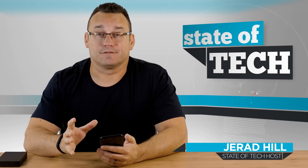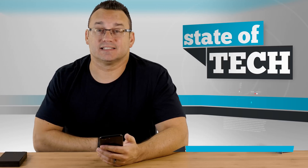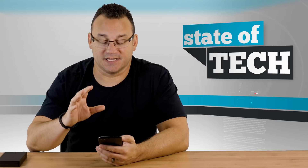Welcome to Stata Tech. My name is Jared and today we're going to take a look at upgrading our device, our iPhone in particular, to iOS 11. This process is going to be exactly the same for upgrading an iPad. If you're planning to update your iPhone or iPad to iOS 11, there are some steps that I highly recommend that you take.